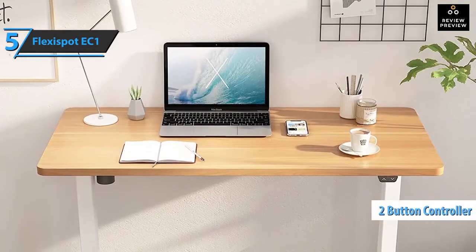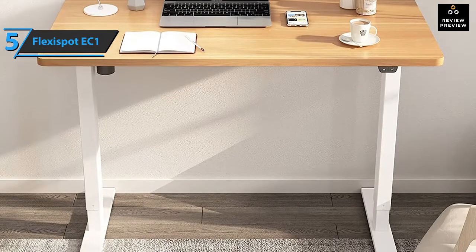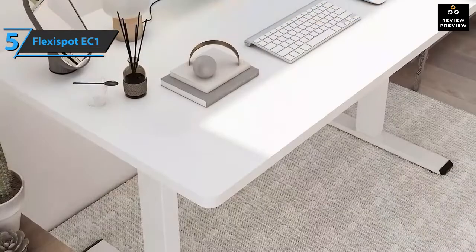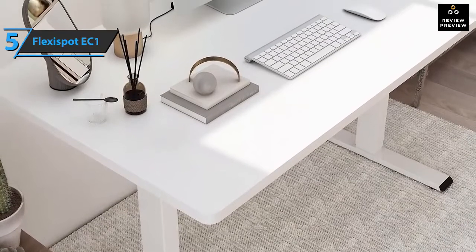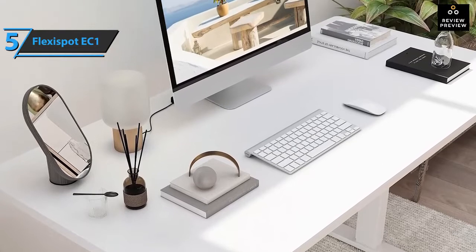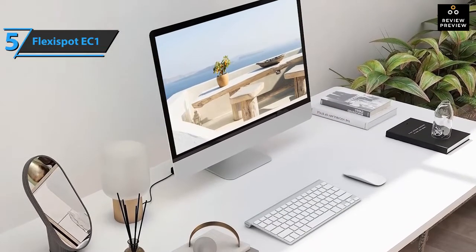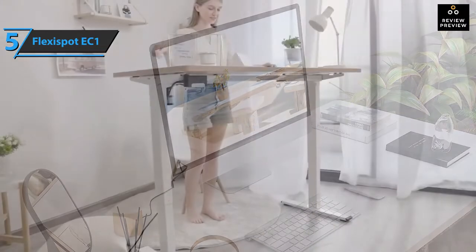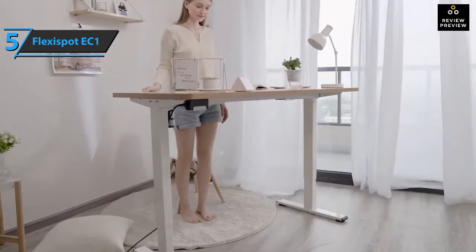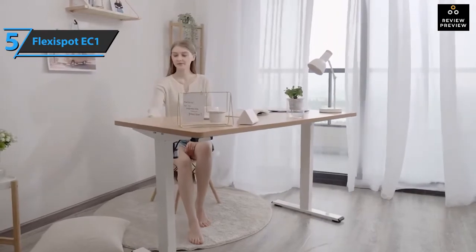There are two buttons for raising and lowering the work surface, and the engine is located on the front left side of the work surface — they're easily accessible and react quickly. The table comes with buckles that allow you to hide the cable that connects the motor to the table and any other hanging cables. The installation is quite simple. Although the legs and table made of plywood are incredibly heavy, it's easy enough to put together, which is a big plus. The EC1 is incredibly resistant and does not move from the place where you sit, even at maximum height.